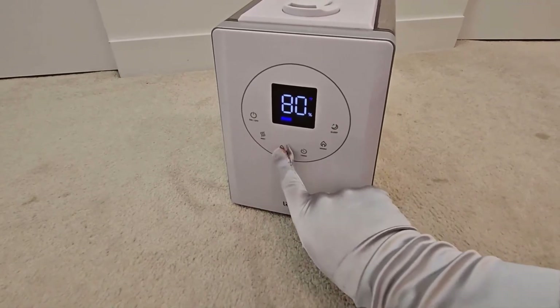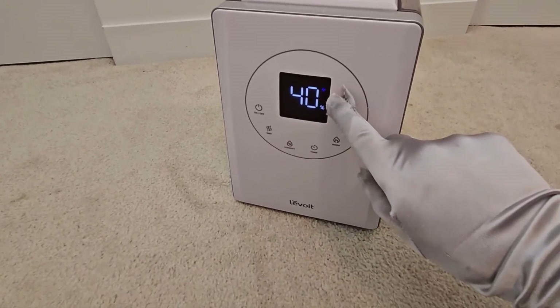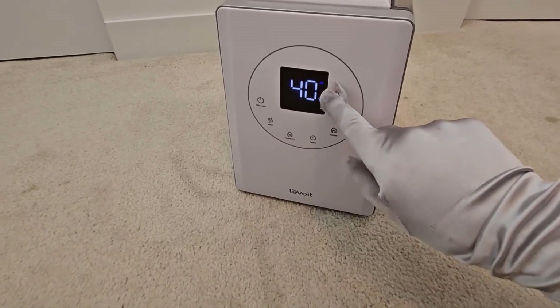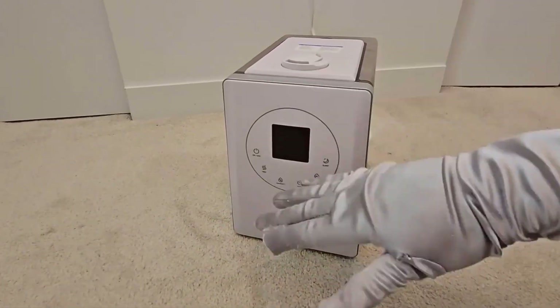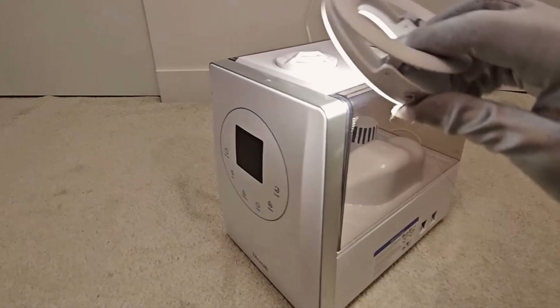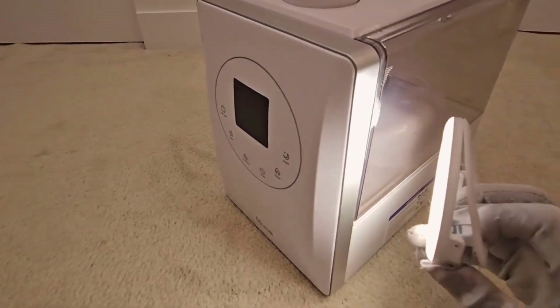Does this unit have auto-shut-off when it runs out of water? Yes, the unit will shut off if it runs out of water. If you set the timer and the water runs out before the timer is up, it turns off and has a red light on to alert you that it needs more.